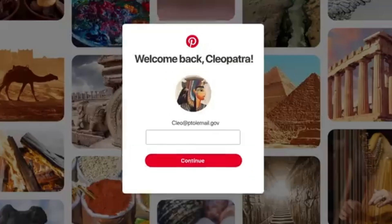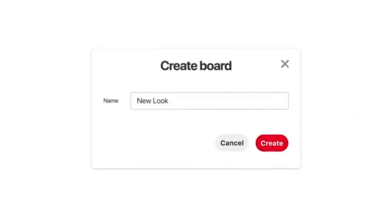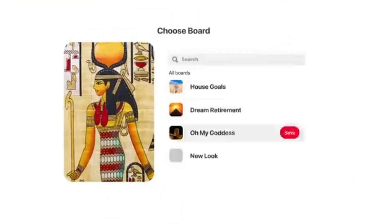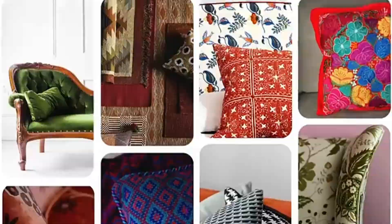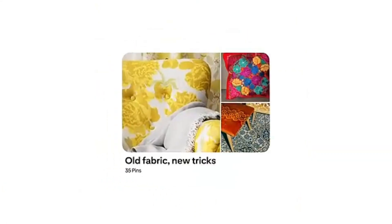This one might seem obvious, but it's still one of the best and most useful tools out there: Pinterest. If you're doing research, collecting ideas, or building a mood board, Pinterest makes it really easy. You can create separate boards for different projects, pin images you like, and build your own visual library over time. It's not just for aesthetics either — a lot of people use it for floor plan ideas, diagrams, and even detailed references. If you're trying to explain a vibe or a look to someone, Pinterest can help get the point across fast. It's simple, but it works.